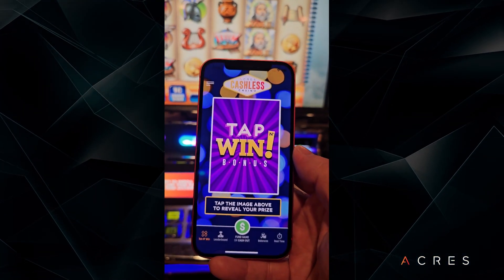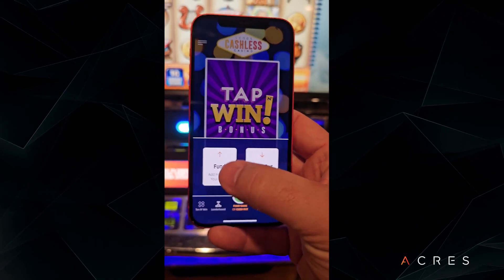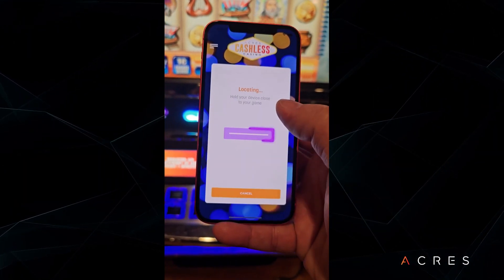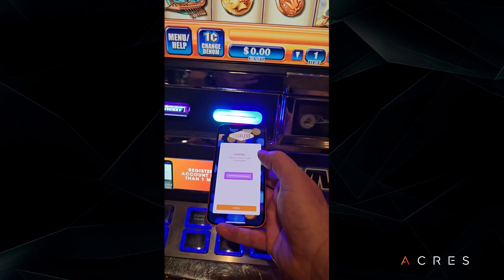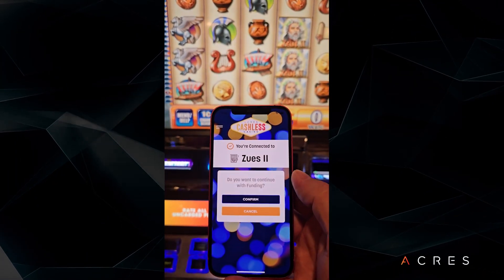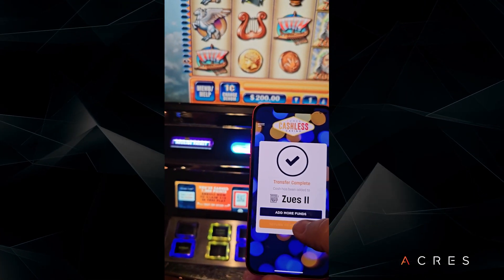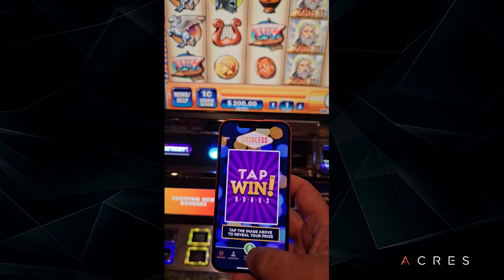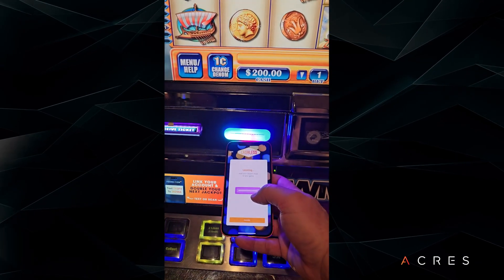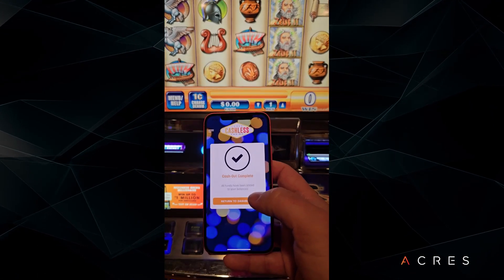We're going to start with our cashless app — this is just a demo app; the casino can use any app they want. I'm going to start by clicking Fund, and I'm going to select my amount of cash to send — $200. So I hit Transfer, and it's going to tell me to hold the device close to the game. We hold it close to the Bluetooth card reader. You can see the connection — we're on Zeus Two. And then as soon as we hit Confirm, the credit signal transfers. Cash out works exactly the same in reverse: hit Cash Out, hold it close to the card reader to verify our location, and instantly get cashed out. And that is cashless casino by Acres.